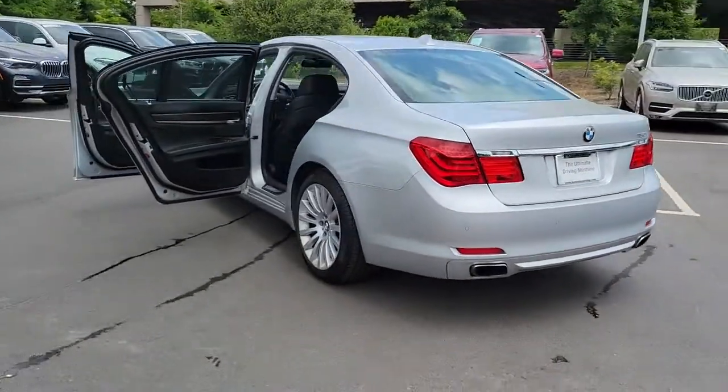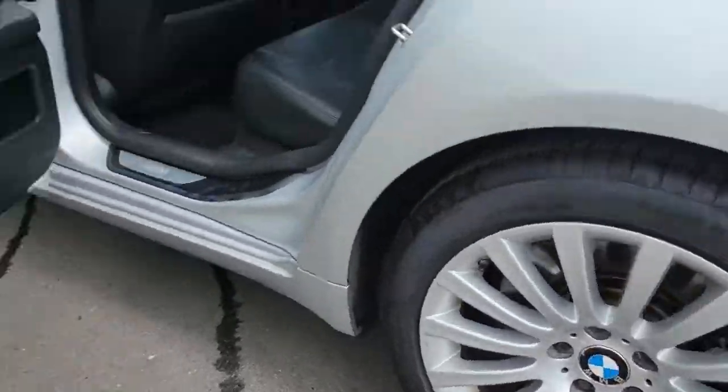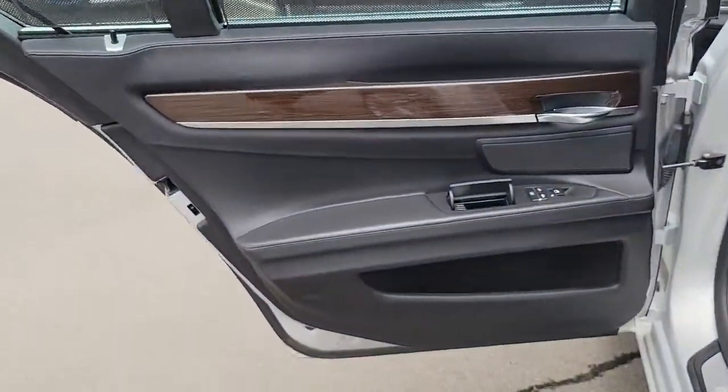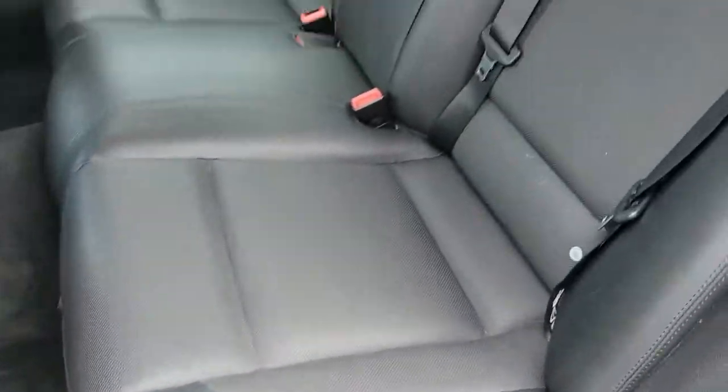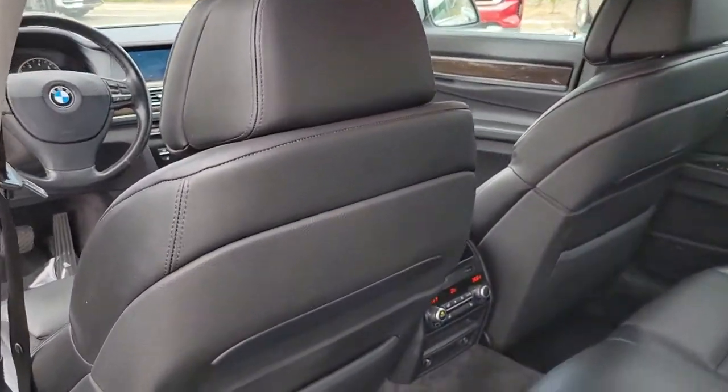These are just some of the great options this vehicle comes with: navigation system, keyless entry, sun moonroof, keyless start, woodgrain interior trim, power passenger seat, fog lamps, premium sound system, rear AC, and Bluetooth connection.